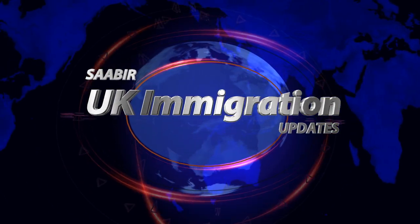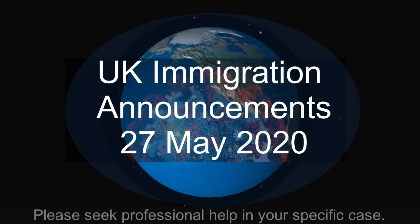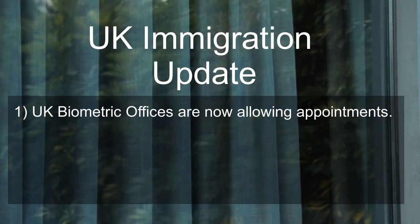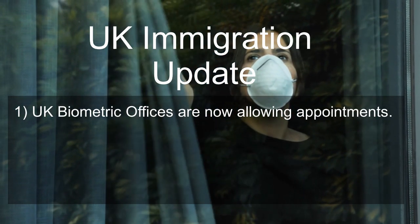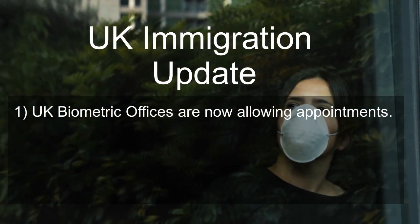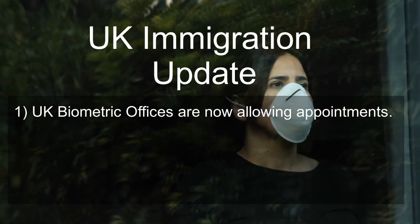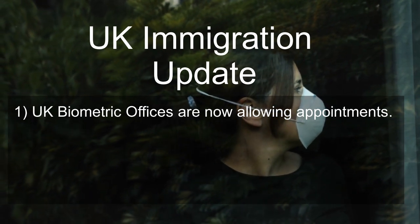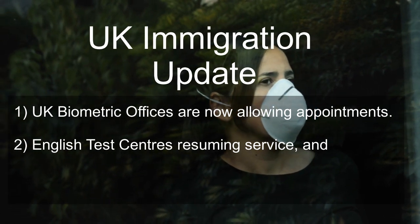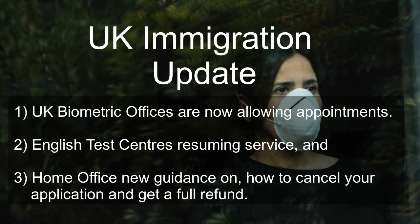UK Home Office announcements, the 27th of May 2020. In this video we discuss three new updates. One: the Home Office has announced on the 26th of May 2020 that UK biometrics offices are now allowing appointments. You can now rebook your cancelled appointments, with appointments offered starting from the 1st of June 2020. Two: English test centers are also resuming service. And three: the Home Office has provided new guidance on cancelling a visa application and getting a refund.